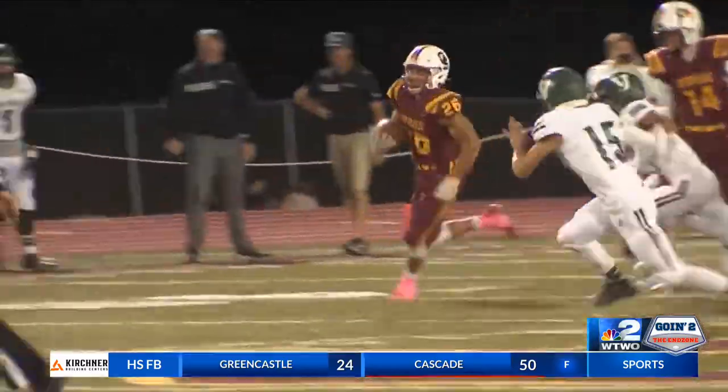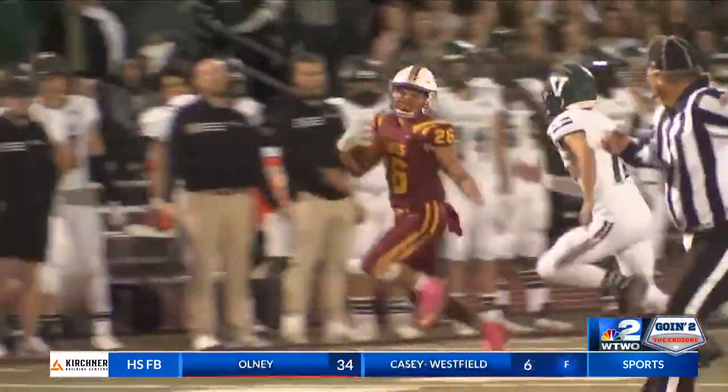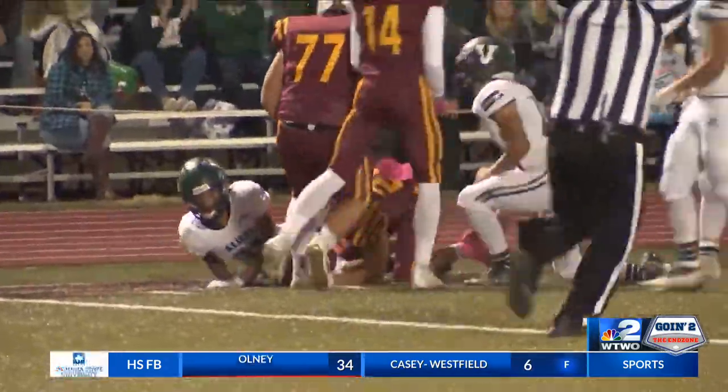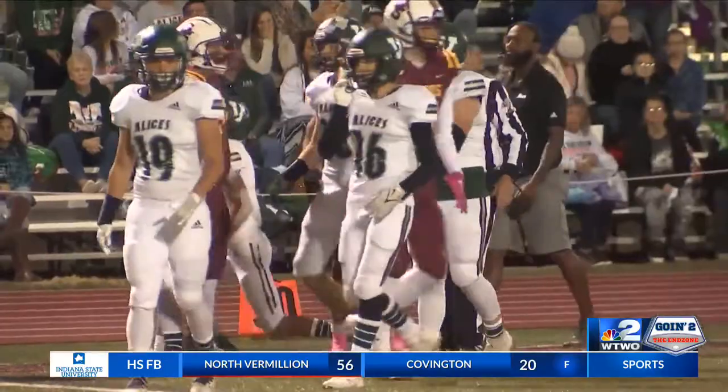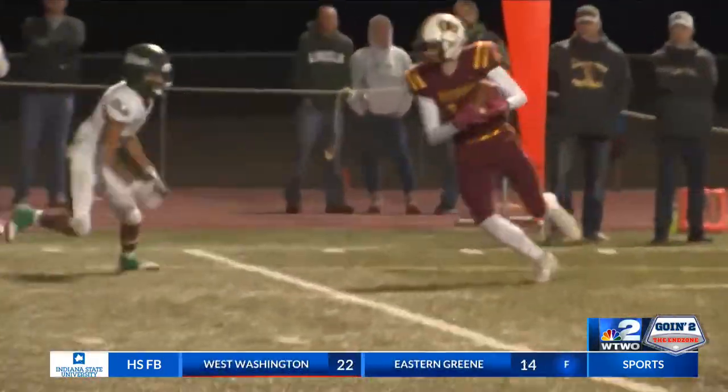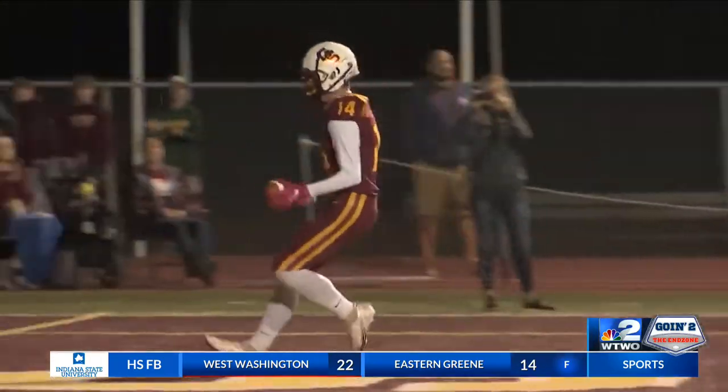Here's Gibson Southern on offense now. Devin Roberts breaks free for 35 yards and a first down — move those chains. And then Tanner Boyd is going to hit Isaac O'Neill on the next play. That gives them the score, 9-0 Titans after that one.